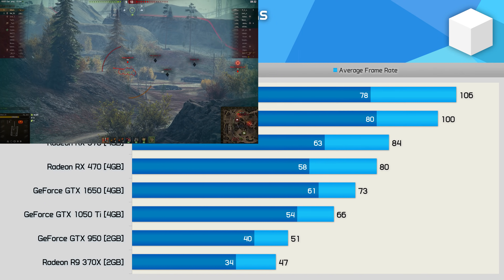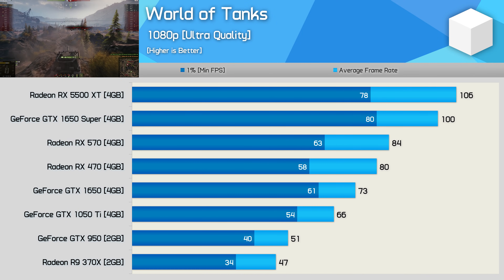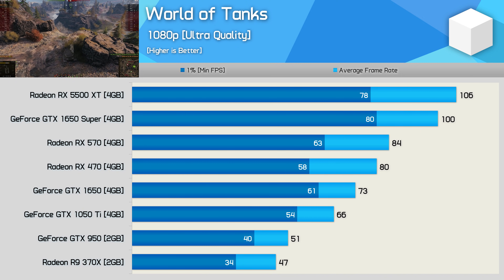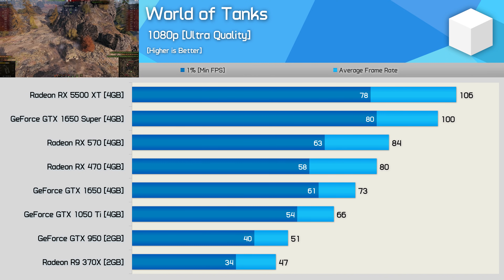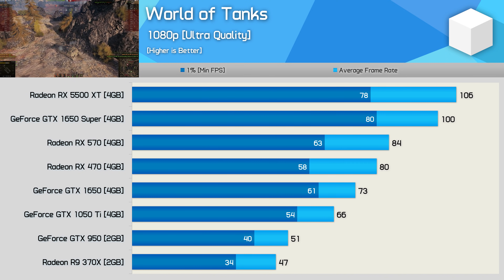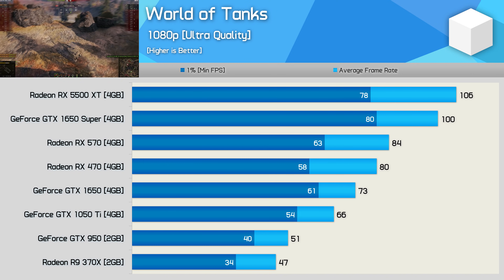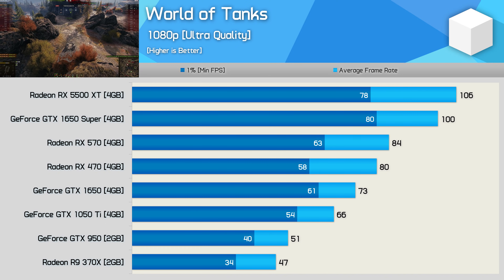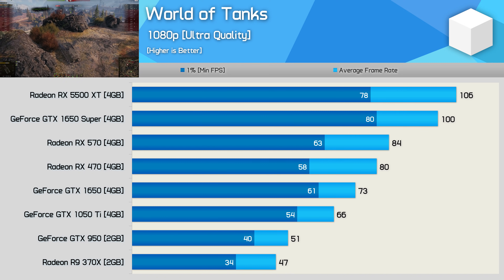World of Tanks is an interesting inclusion because it's not very heavy on VRAM usage, making it a good title for comparing the older 2GB models. Here the GTX 1050 Ti was 29% faster than the GTX 950, while the original GTX 1650 was just 11% faster than the 1050 Ti — a horrible result for the Turing-based GPU. The RX 470 was 70% faster than the R9 370X, while the 5500 XT was just 33% faster than the RX 470.